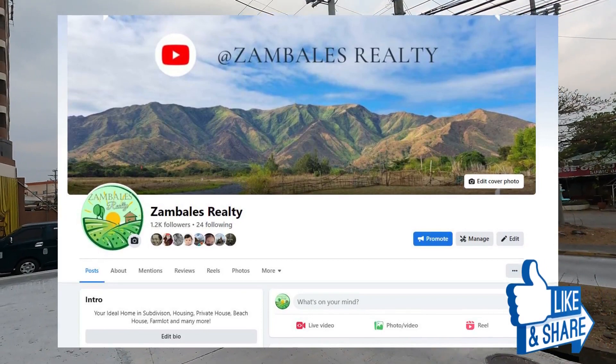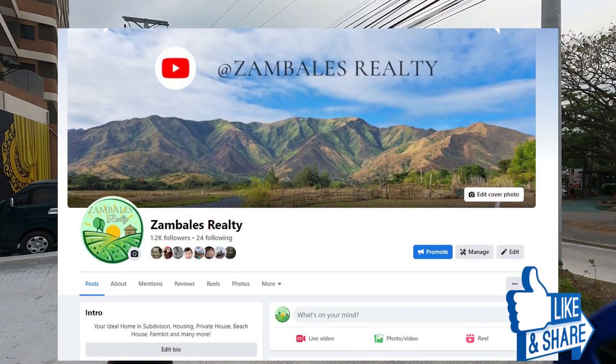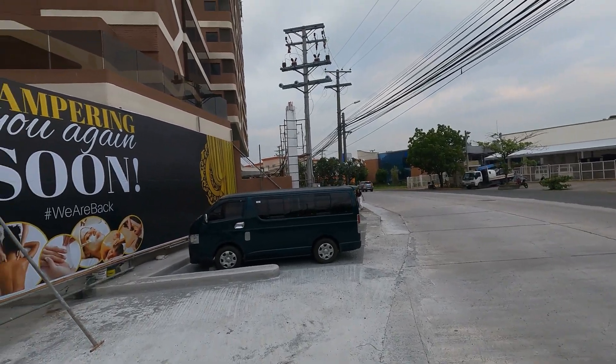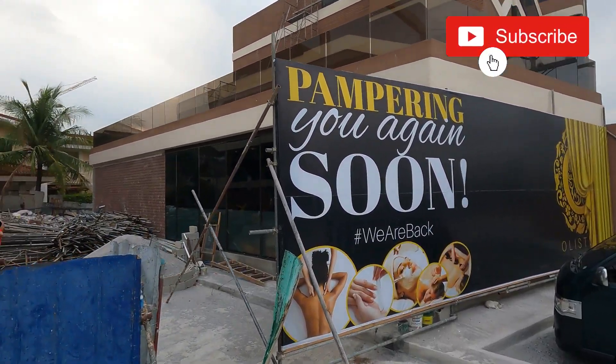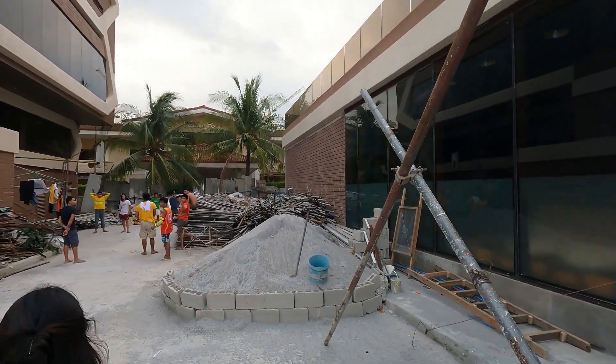Like us on Facebook because we have lots of properties like this on our page. Please also subscribe to our channel so you'll never miss properties like this. You may also get in touch with us via our email and book for a property viewing on our contact numbers posted.